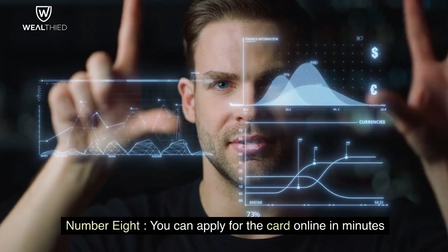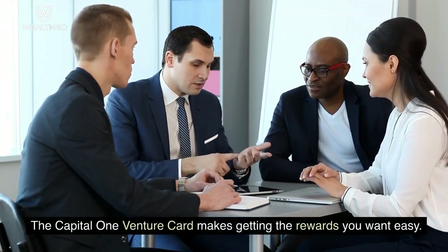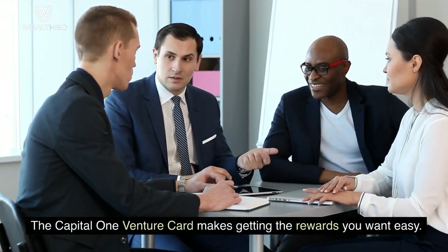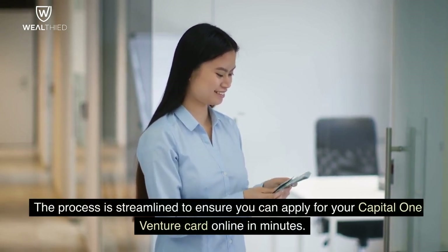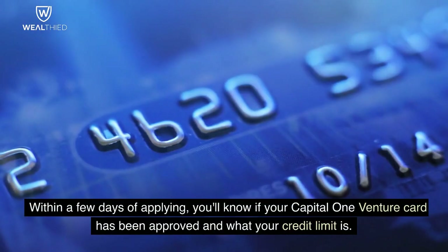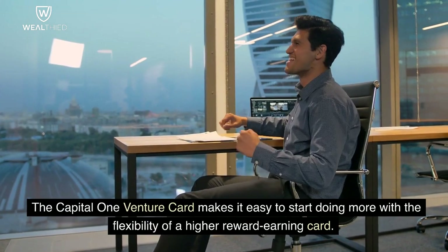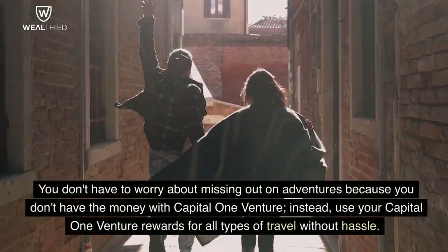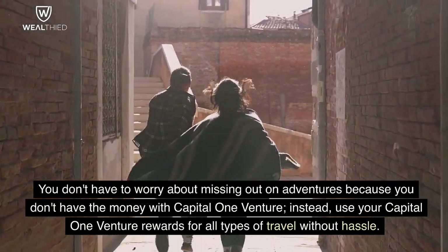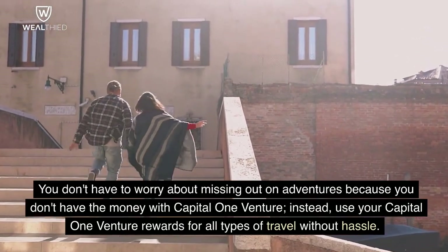Number 8. You can apply for the card online in minutes. The Capital One Venture Card makes getting the rewards you want easy — the process is streamlined so you can apply online in minutes. Within a few days of applying, you'll know if your card has been approved and what your credit limit is. You don't have to worry about missing out on adventures; instead, use your Capital One Venture rewards for all types of travel without hassle.